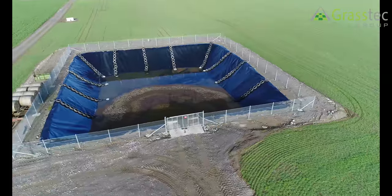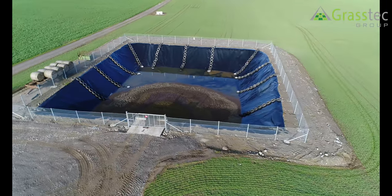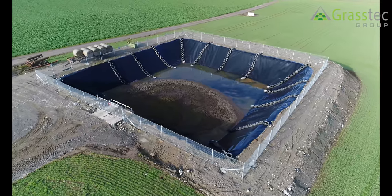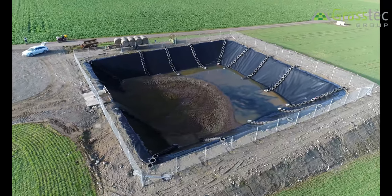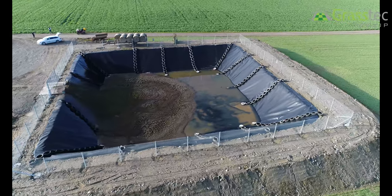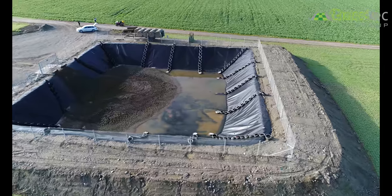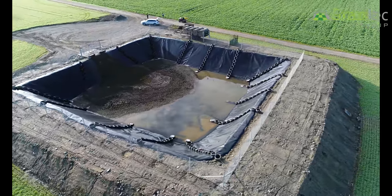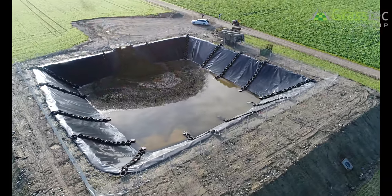Looking at the lagoon here with some material dropped in — the tires at the end have one that's filled with concrete. Why is that? The main reason for the concrete is to keep the tire ladder in place. During agitation the tires would have a tendency to move due to the motion of the liquid, so having the bottom concrete-filled tire keeps the ladder exactly in place. It's a safety measure and it also prevents people from pulling them out.